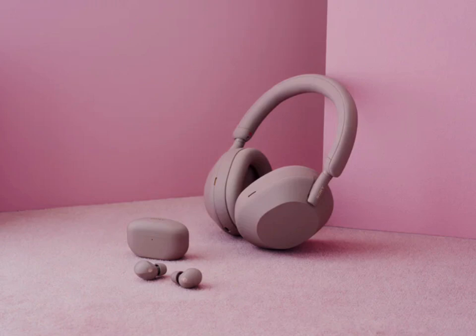Sony has introduced a new Smoky Pink color option for its award-winning 1000XM5 noise-canceling headphones. This sleek and stylish addition offers a fresh take on the popular over-ear and in-ear models.